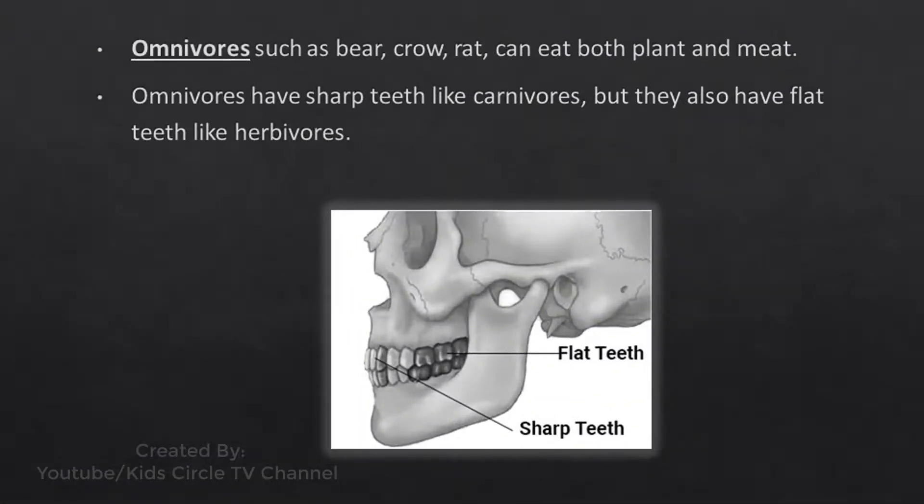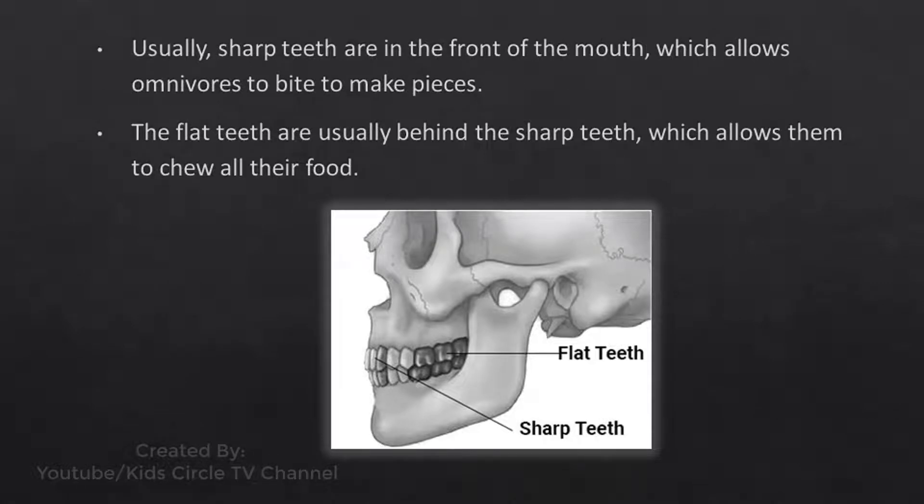Omnivores such as bear, crow, and rat can eat both plant and meat. Omnivores have sharp teeth like carnivores, but they also have flat teeth like herbivores. Usually, sharp teeth are in the front of the mouth, which allows omnivores to bite and make pieces. The flat teeth are usually behind the sharp teeth, which allows them to chew all their food.